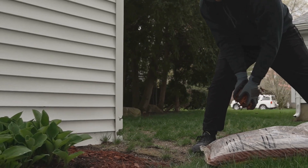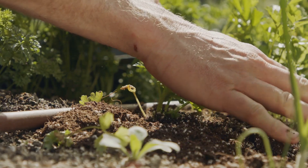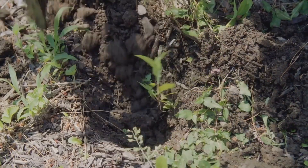Finally, go easy on synthetic fertilizers — they can do more harm than good in the long run. Stick to natural amendments and let your soil ecosystem shine. Healthy soil means happy plants and a happier you at harvest time. Get your hands dirty and let your garden thank you.